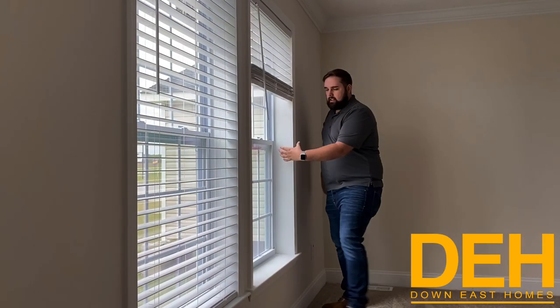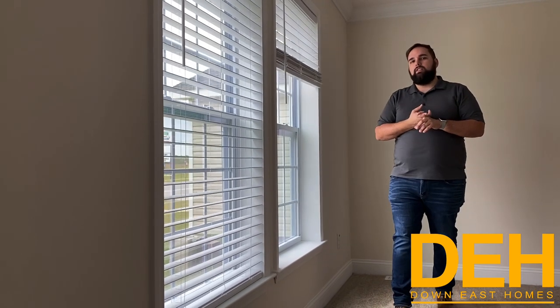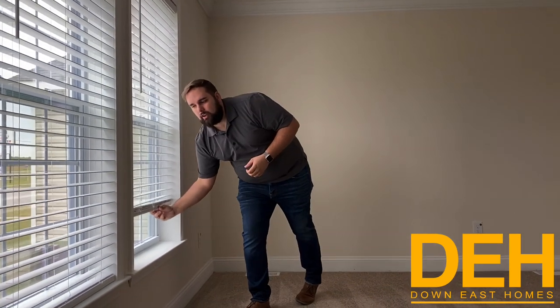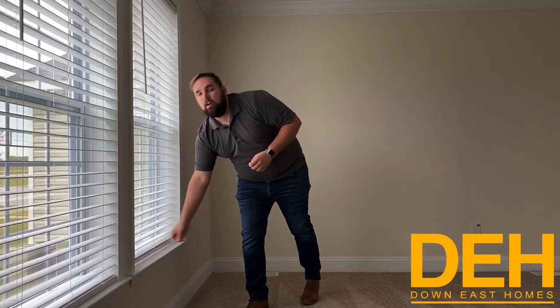You can see how thick these walls are — number one, this gets you a ton of insulation, and number two, it just makes the home feel sturdier. Especially when you live in eastern North Carolina in hurricane territory, these homes are built fantastic. Follow me and I'll show you the kitchen and then the master bedroom.